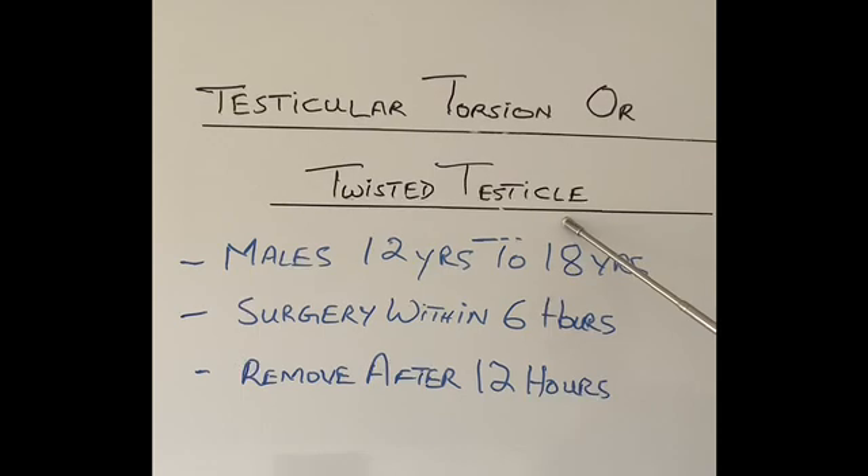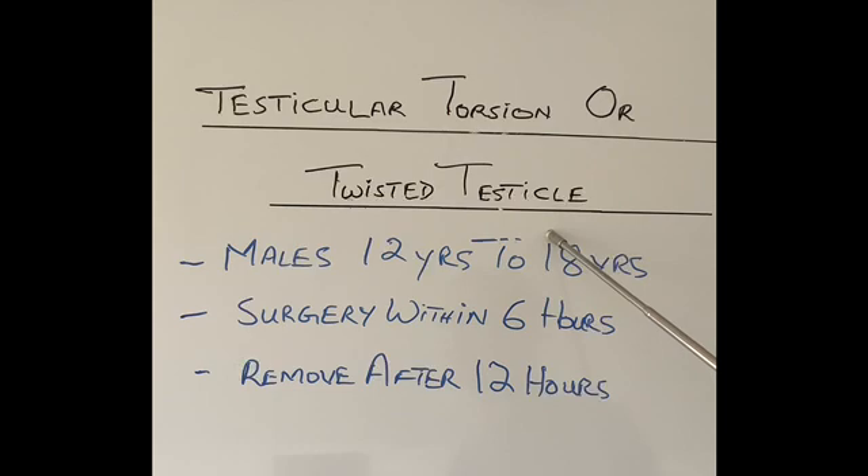In this condition, as the word suggests, the testicle twists. As a result of twisting — like you twist a hose pipe — it kinks the blood supply to the testicle. As a result, the blood stops going into the testicle and the testicle will eventually die.